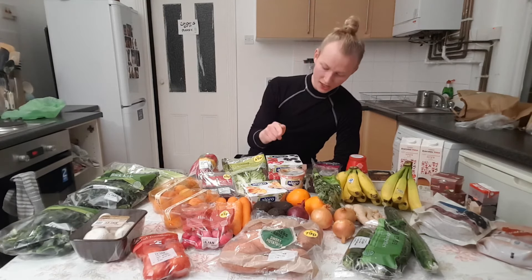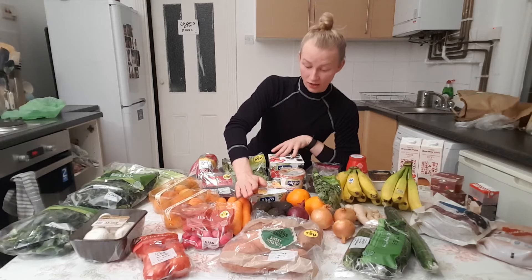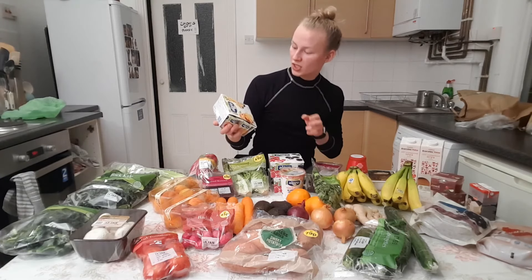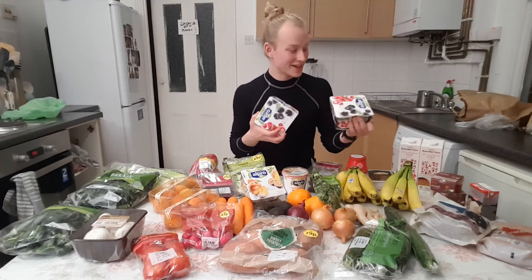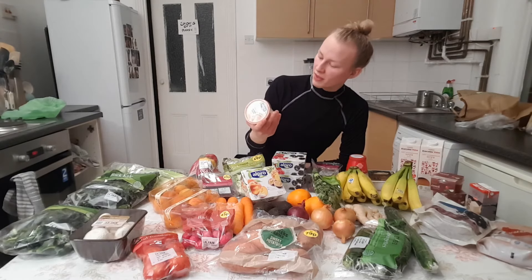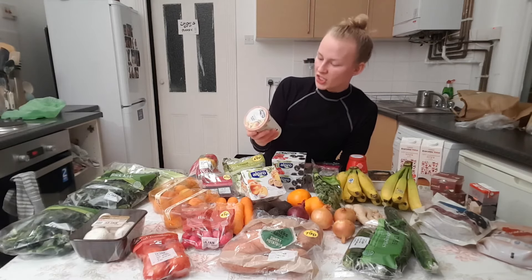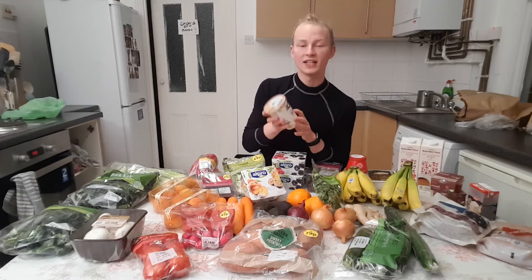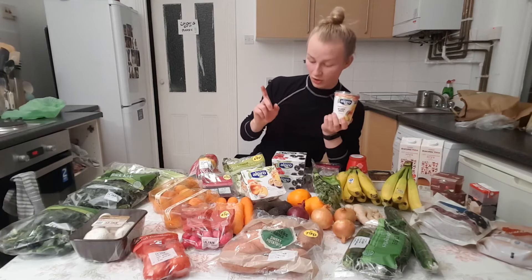Then I went a bit crazy with the yogurt. All the Alpro soy yogurts were on sale at Tesco's. I got a four-pack with two peaches and two pineapple passion fruit, and two packs of raspberry and cranberry and blackberry. But what intrigues me the most is this one — I've never seen it before. It's an Alpro yoghurt with extra fruit, no added sugars, and it's mango flavoured. I'm really looking forward to trying it and it was on offer as well.